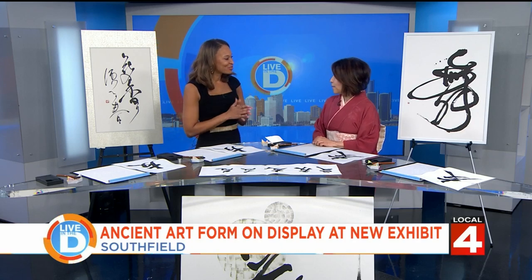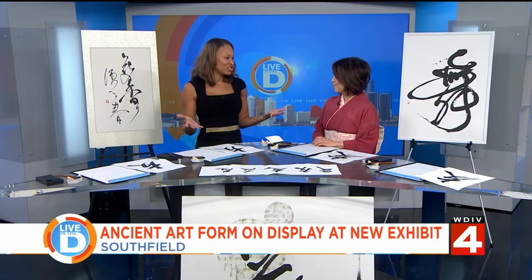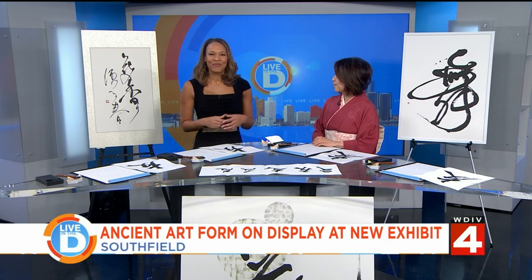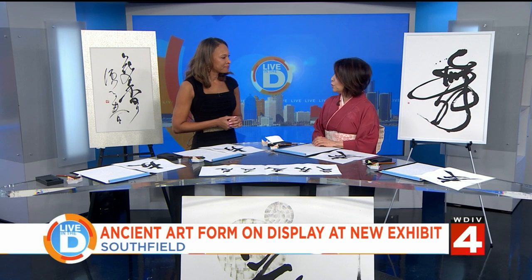Good morning, Kyoko. Good morning. Thank you so much for being with us. Thank you for having me. I'm very excited and grateful to be here today. We're very excited to learn this ancient work of art. So first off, what is the proper name for Japanese calligraphy? We call it Shodo.